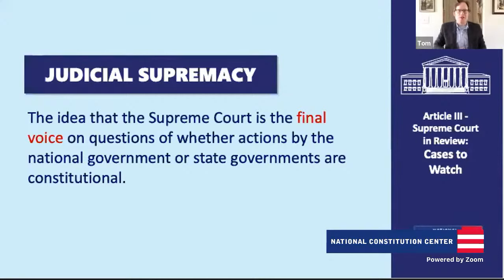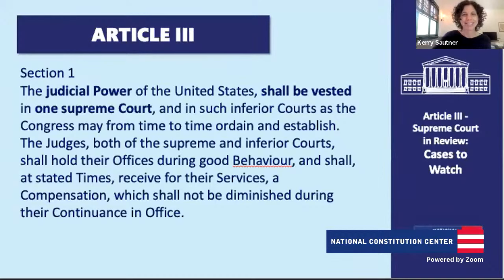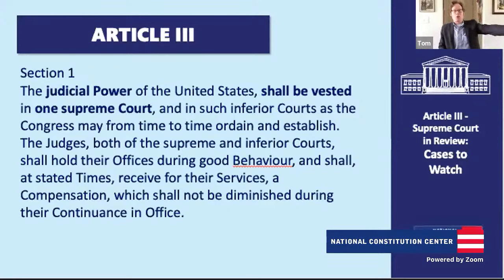Article 3 is an interesting part of the Constitution because it can read as really technical, and it's fairly short compared to Article 1 which sets out Congress. Article 3 vests the judicial power of the United States in one Supreme Court and in such inferior courts as Congress from time to time may ordain and establish. So Article 3 sets up the judicial branch, headed by one Supreme Court, which is responsible for interpreting the laws. From that first sentence, we already see that the Constitution gives Congress a lot of power to shape what our federal court system looks like.